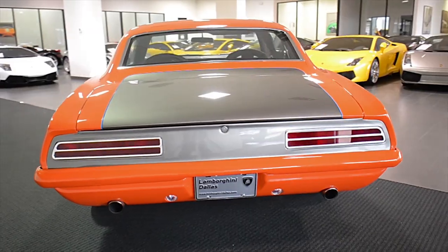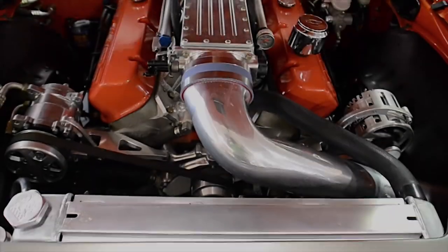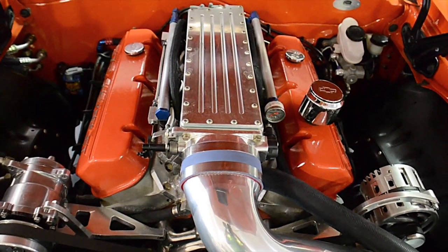The exterior features Foose badging, a custom front valance and front grille RS style, custom hood, smooth bumpers, Hot Hues paint, custom exhaust, and much more.